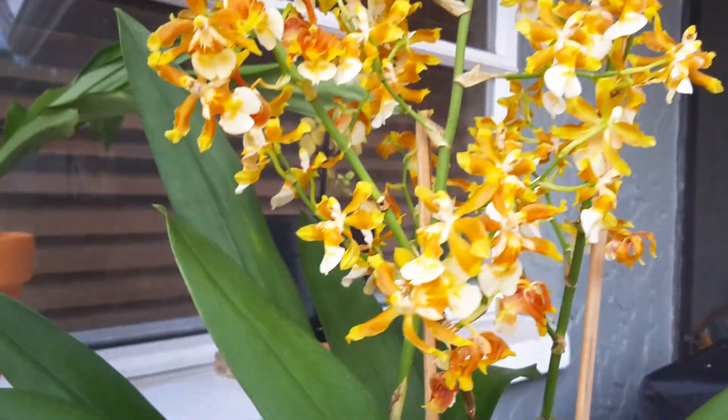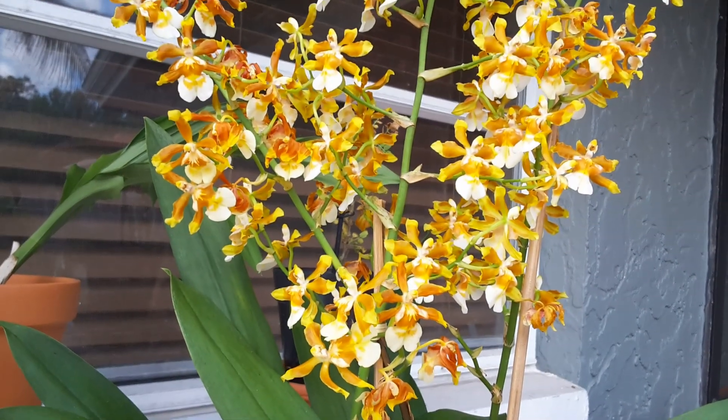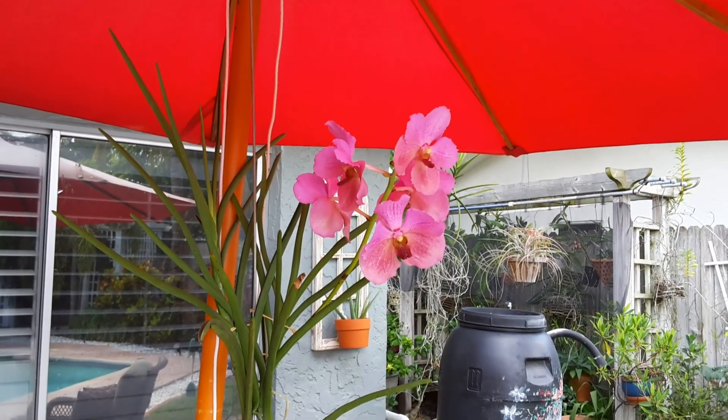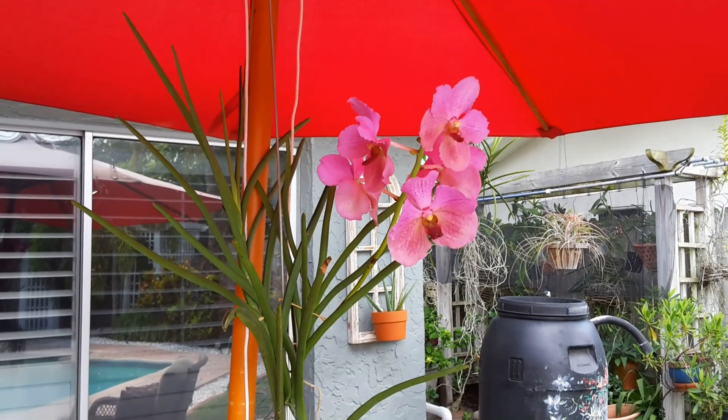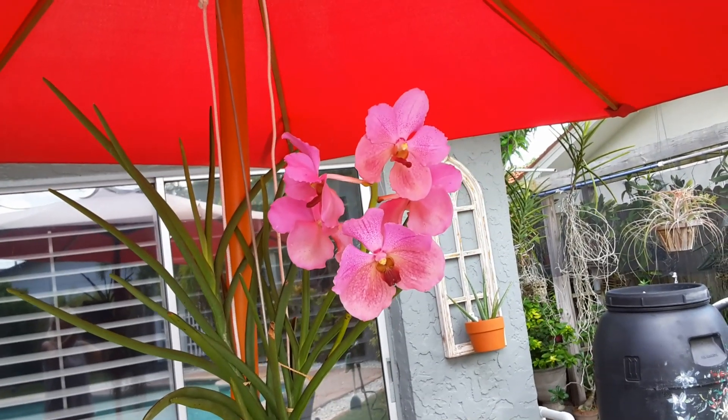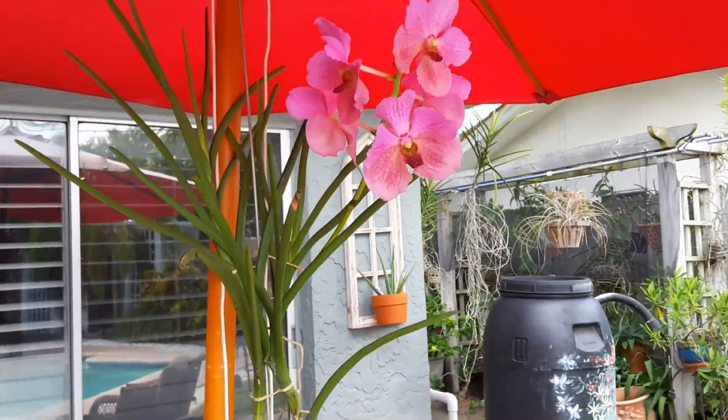The tag reads Oncidium Hilo Firecracker Lucky Strike. I was lucky to find her, so pretty. And then I have one more in bloom that I purchased at Awesome Orchids. I got me a Vanda! A nice Vanda. Pretty, pretty, pretty blooms.